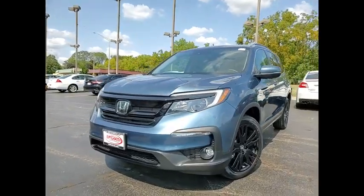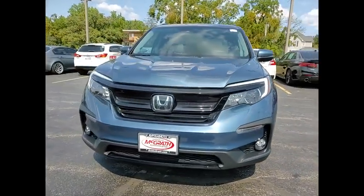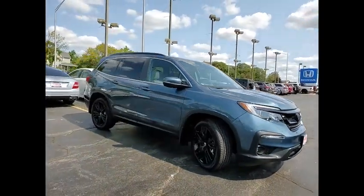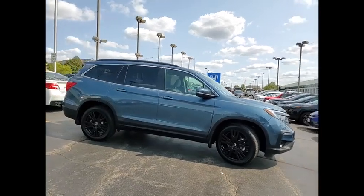You are going to love the 2021 Pilot — Optimal Utility, Indulgent Interior, Powerful Performer. You'll be ready for almost anything in the Honda Pilot.